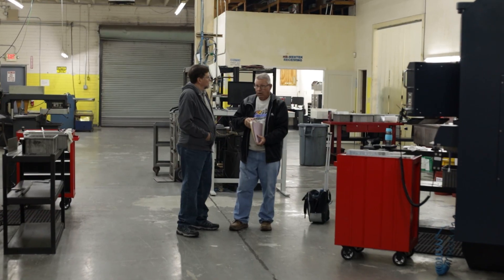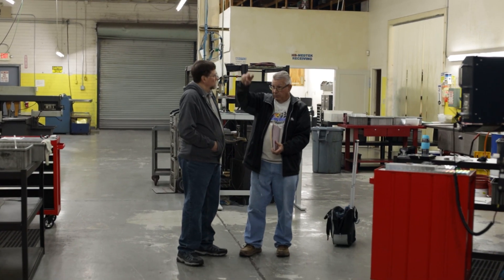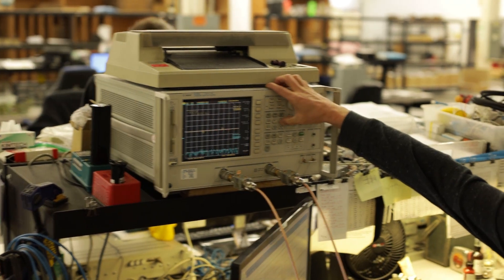My service with Miltronics has been wonderful. These guys have really stood behind their product for 20-plus years that we've been using them. We've bought a ton of machines and we'll probably buy a few more.